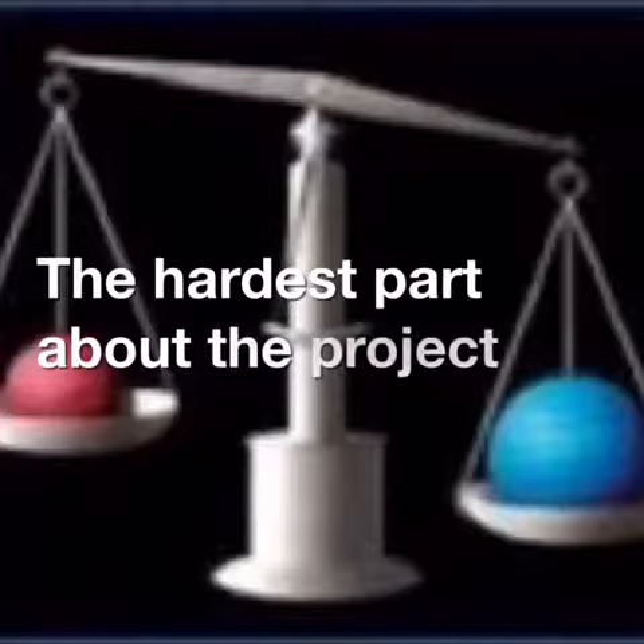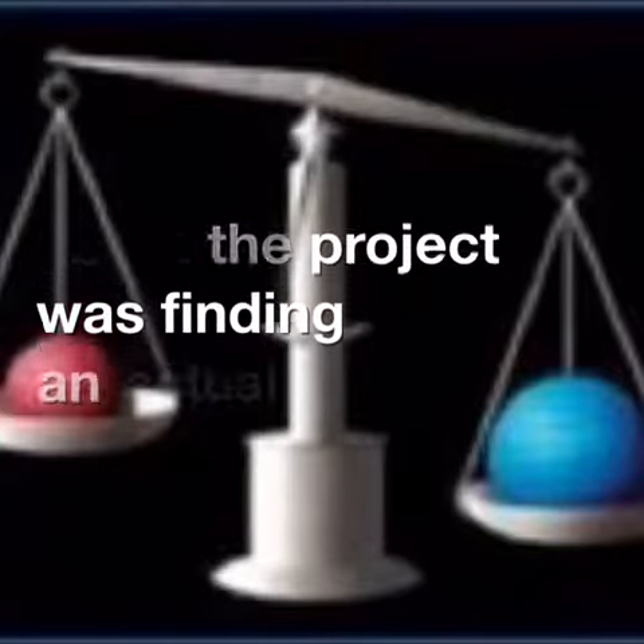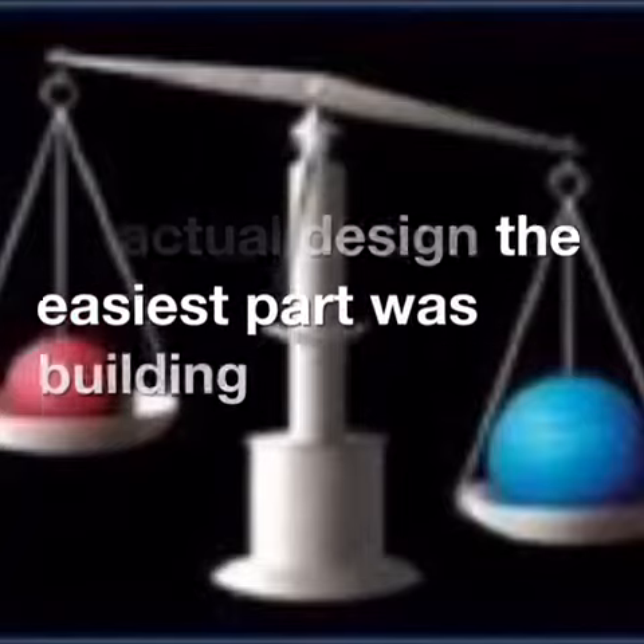The hardest part about the project was finding an actual design. The easiest part was building the design.